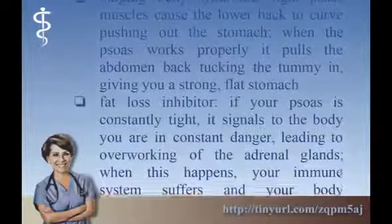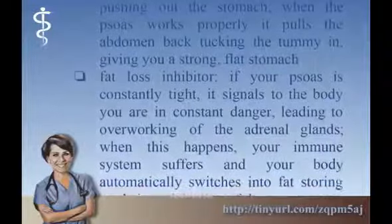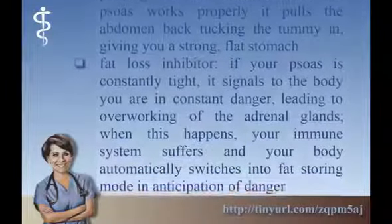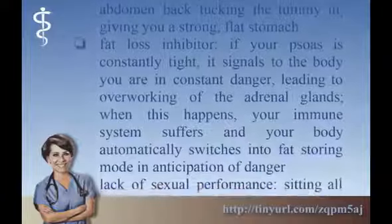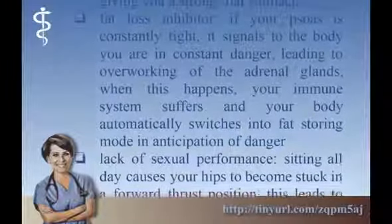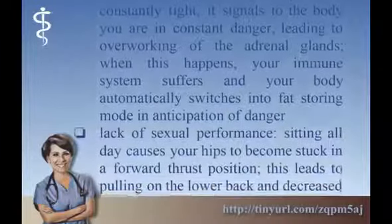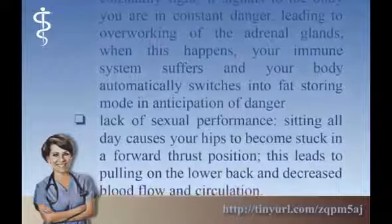Fat Loss Inhibitor: if your psoas is constantly tight, it signals to the body that you are in constant danger, leading to overworking of the adrenal glands. When this happens, your immune system suffers and your body automatically switches into fat-storing mode in anticipation of danger.